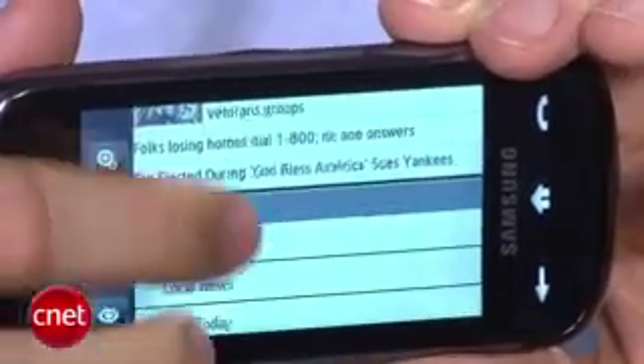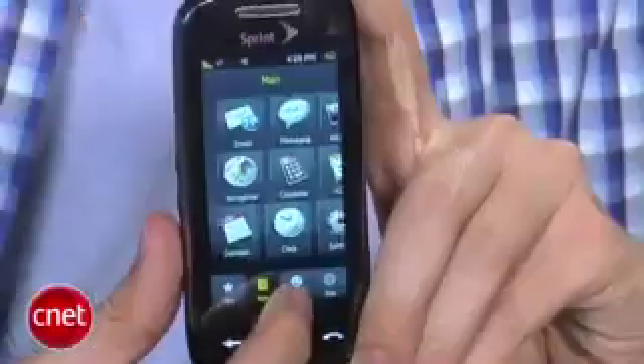A couple of things are added. There's an Opera browser now, and you do get instant messaging, and calendar and contact syncing out of the box. So a couple of nice things there.